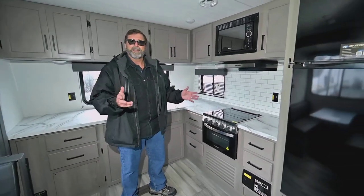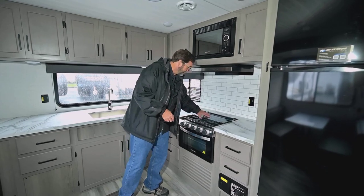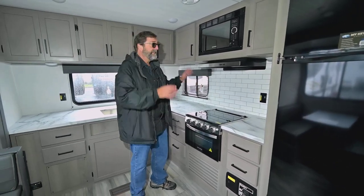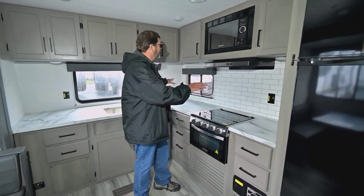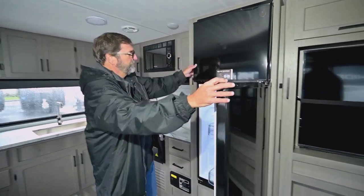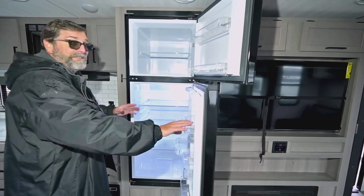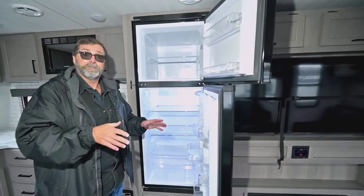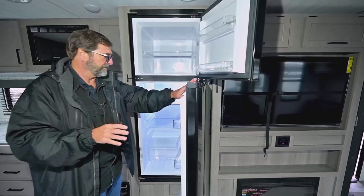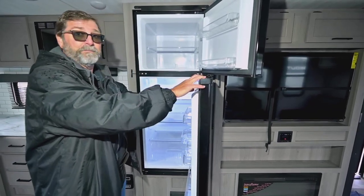We've got an oven — it's interesting how many trailers today don't have one, but here we can make pizza, biscuits, or whatever. There's a nice three-burner stove with a glass top. You can see the inverted outlets here too, so we have that capability in the kitchen area as well. Now here's a big deal — this is the new 12-volt fridge. RV fridges usually run on propane or 110-volt shore power, but with this one I can run it off my batteries. With solar and battery I've got continuous charging, and these use very little energy — they're extremely efficient. Without all that propane equipment in the back, I get a much bigger cabinet with more food storage.